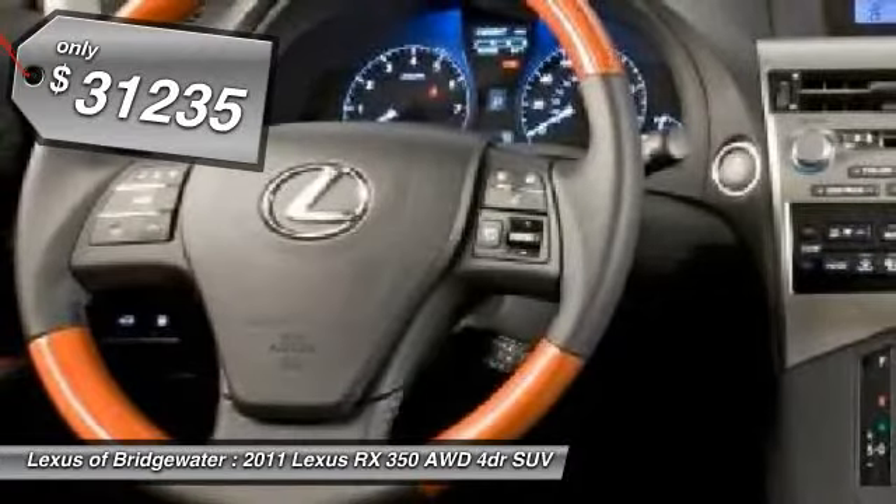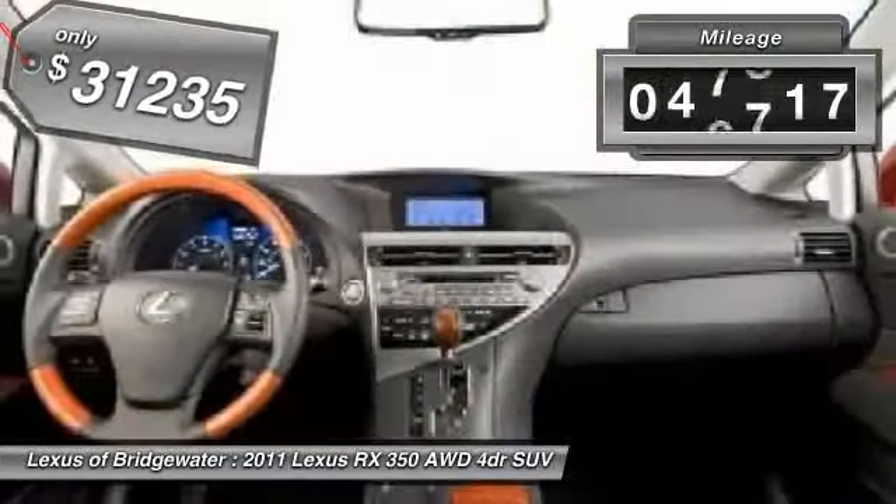And it's priced below $35,000. This vehicle has less than 50,000 miles.